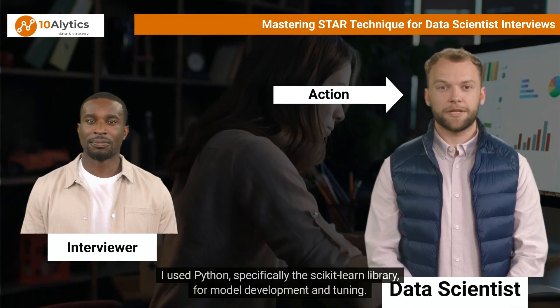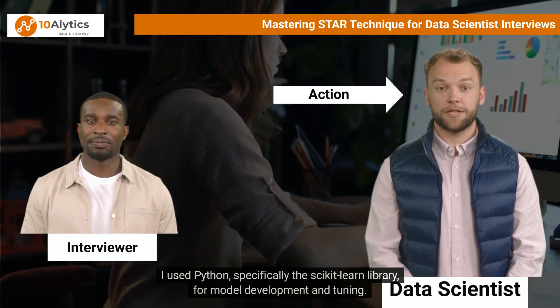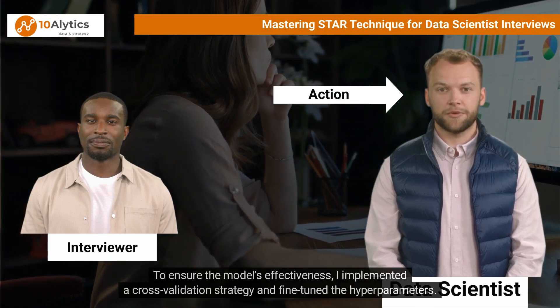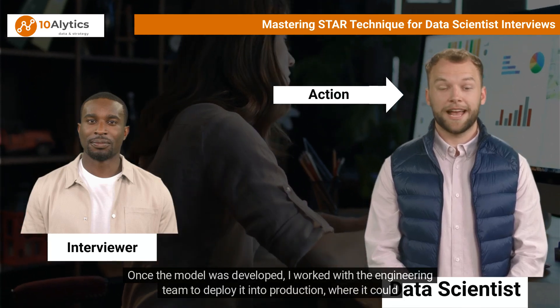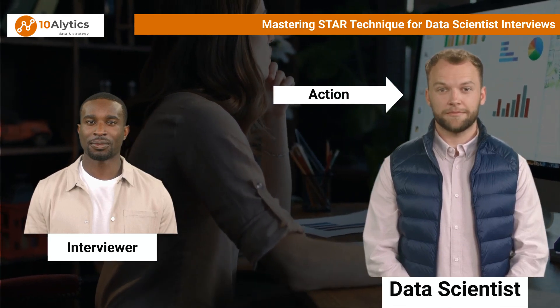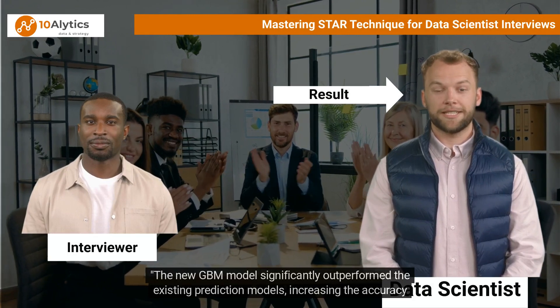I used Python — specifically the scikit-learn library — for model development and tuning. To ensure the model's effectiveness, I implemented a cross-validation strategy and fine-tuned the hyperparameters. Once the model was developed, I worked with the engineering team to deploy it into production where it could start scoring customers in real time.